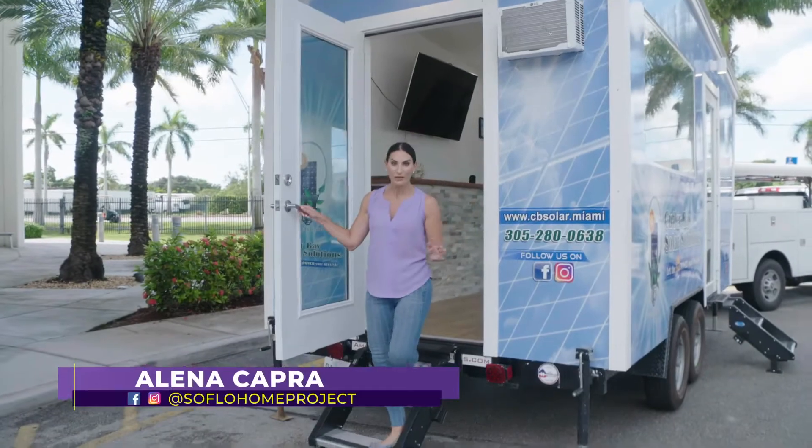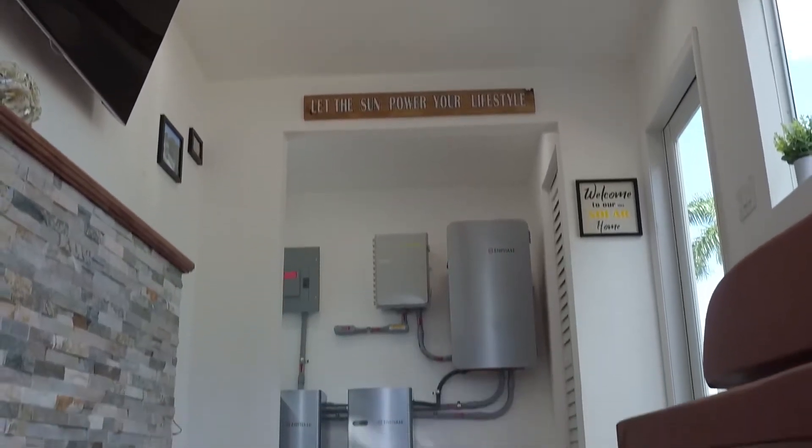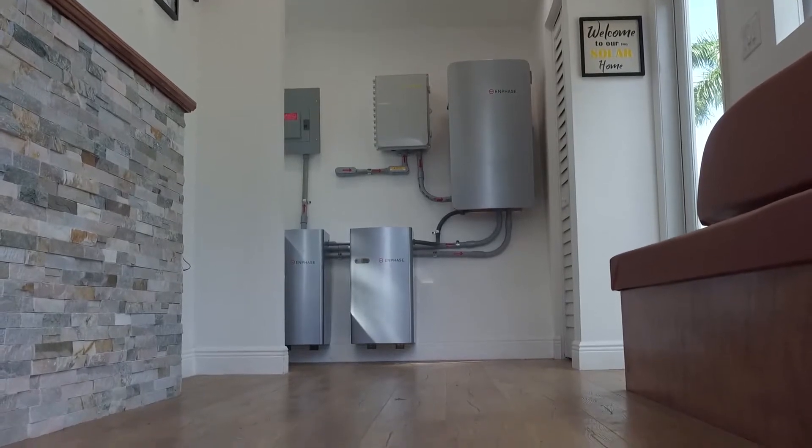Hey guys, so today we are touring a different kind of home — a tiny solar home. And if you've ever wondered about the benefits of solar power in your own home, you've got all the answers.